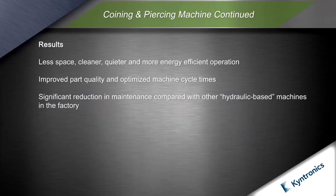The SHAs eliminated the HPU and related hydraulic components, resulting in cleaner, quieter and more energy efficient operation.